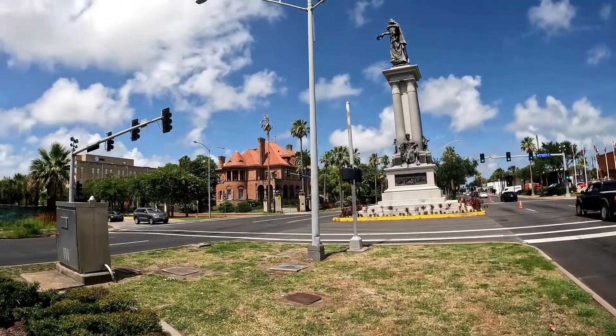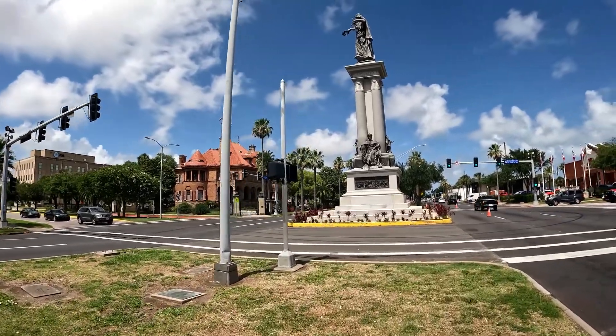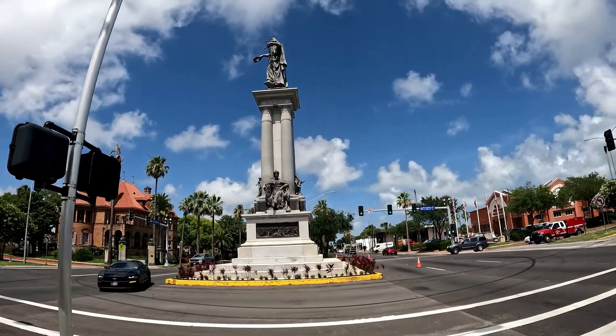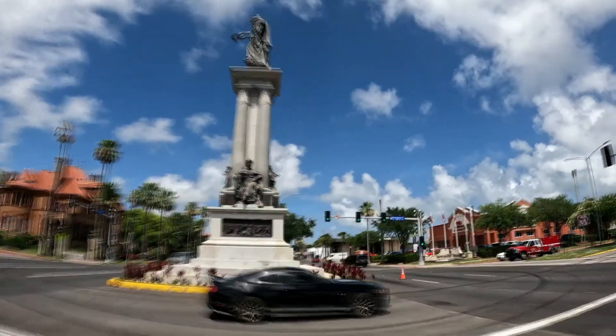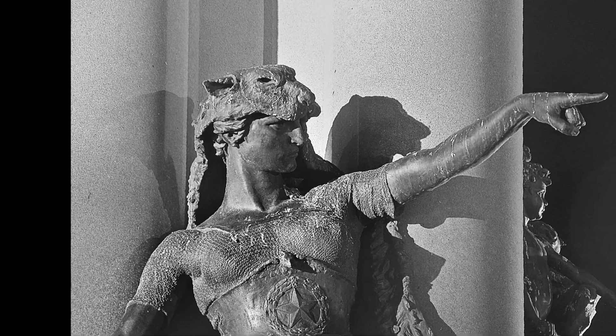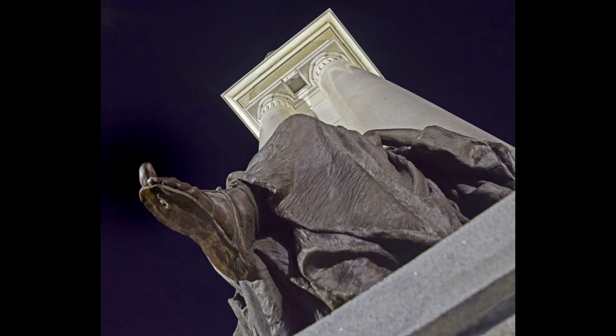In front of us is the Texas Heroes Monument. It was built by Henry Rosenberg in the 1900s, and he had it made in Rome, which you can pretty much tell by the style. It's got the little nymphettes, and the lion hat lady, and the women seem to have big elongated toes.